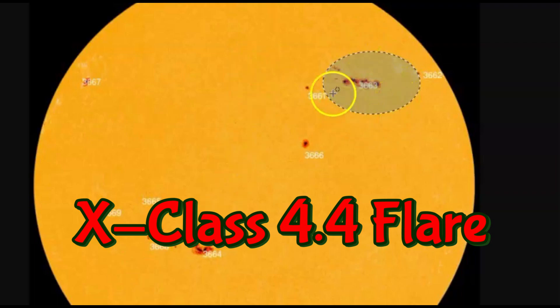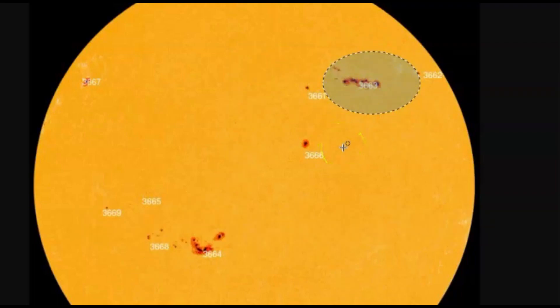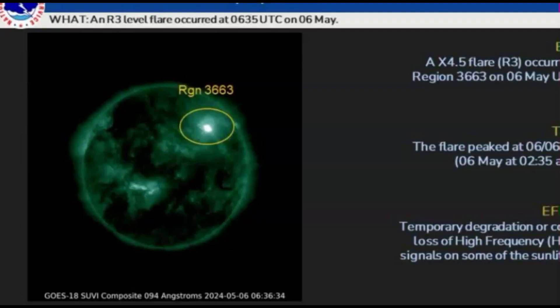I have the area from the sunspot where it was emitted — region 3663. Here's another image from space weather showing region 3663. It was emitted at 2:35 a.m. Eastern Standard Time, and they're saying it's going to cause loss of high-frequency radio signals on the sunlit side of the earth. Now here on space weather, it shows it was an X4.5.